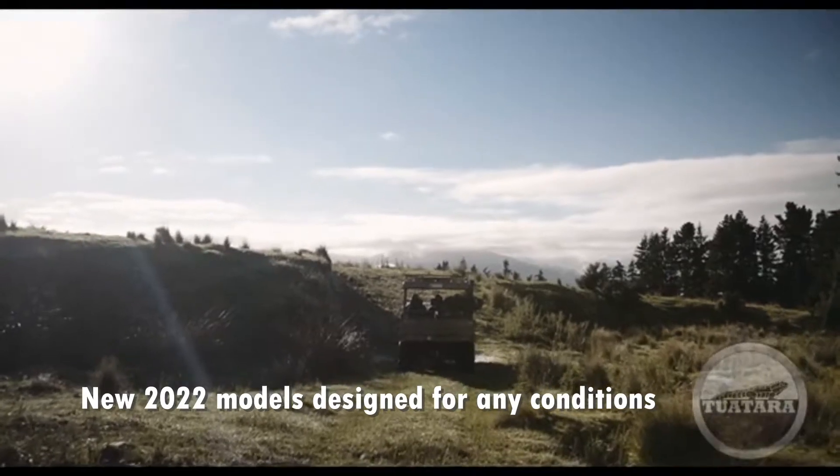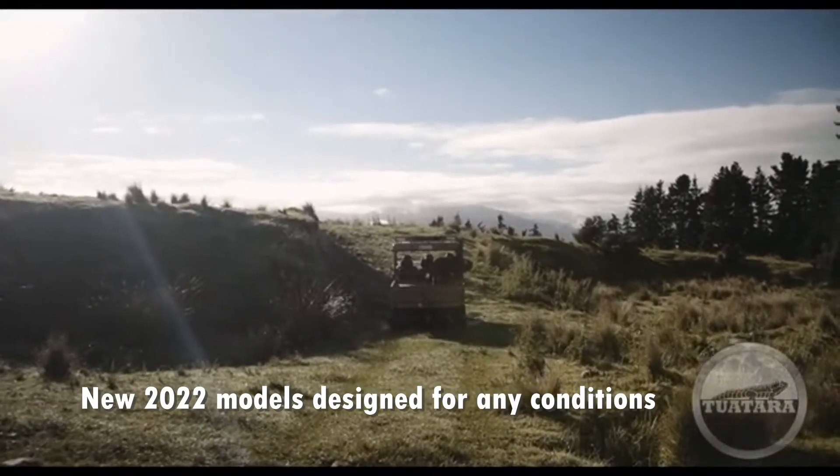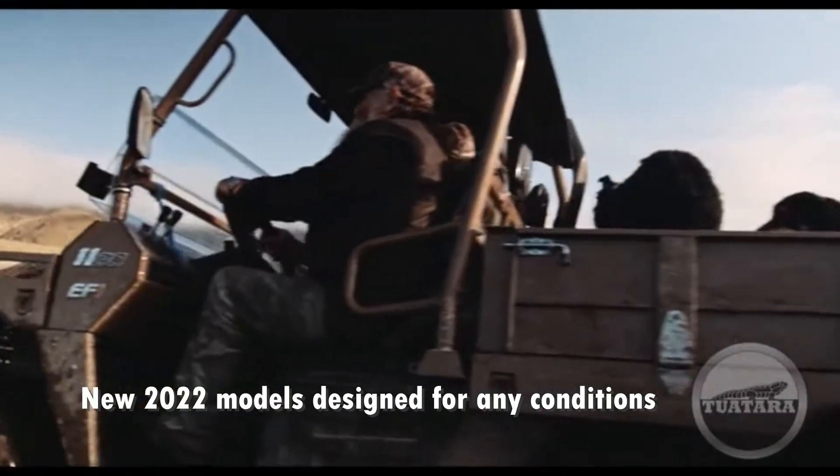The Tuatara has an all-steel construction, which is strong and robust, and it's designed specifically for New Zealand conditions.